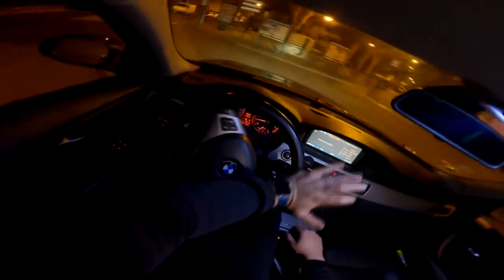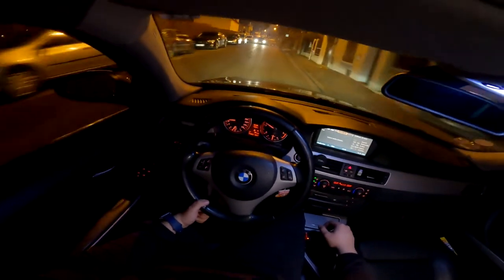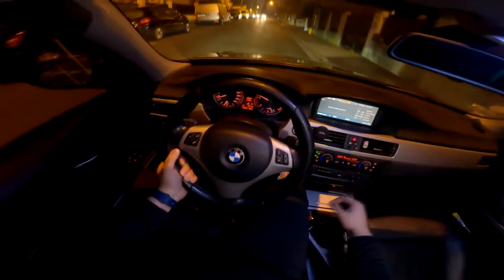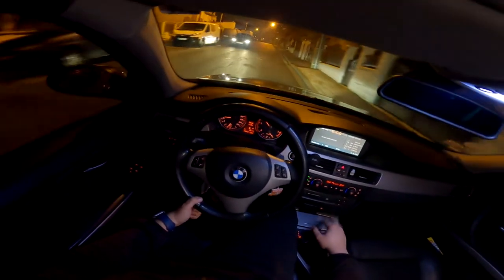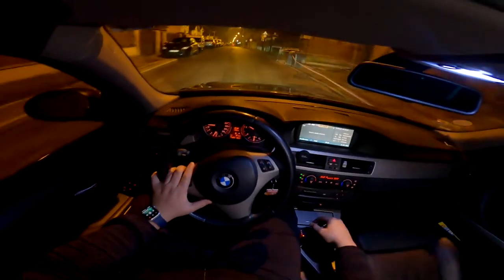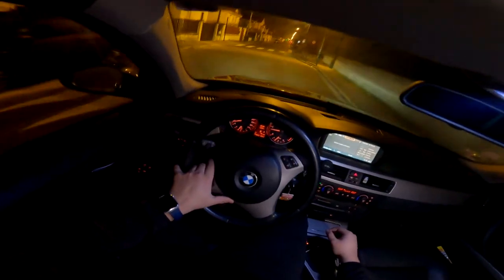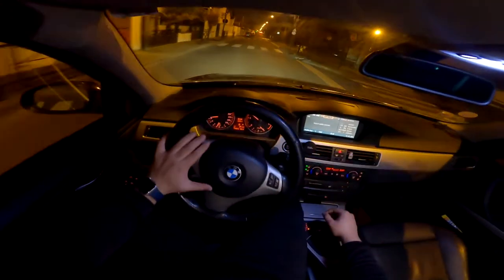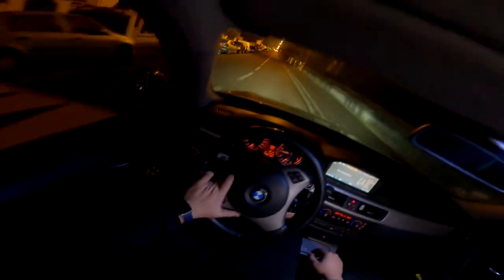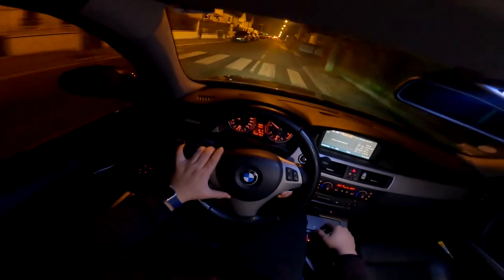D'origine on est sur 230 chevaux — c'est pas négligeable sur ce type de véhicule. Je pense que le 325 est le minimum ; le 320 avec 180 chevaux c'est un peu juste. Côté frais quotidiens, un plein coûte environ 90-95 euros de gasoil. Pour les pneus, en 19 pouces c'est très cher ; en 17 ou 18 pouces c'est abordable. Pour l'assurance, sur une grosse cylindrée c'est plus cher — en coupé encore plus. Moi je suis à 115 euros en tout risque optimal.